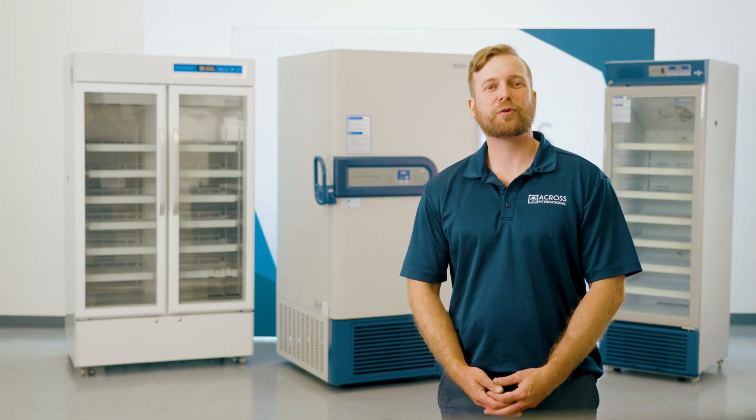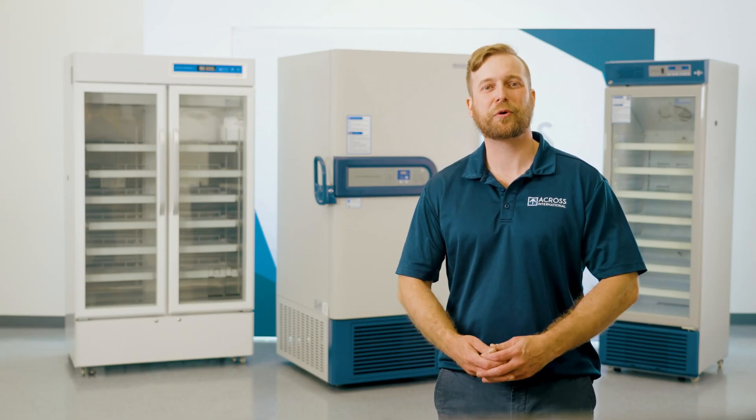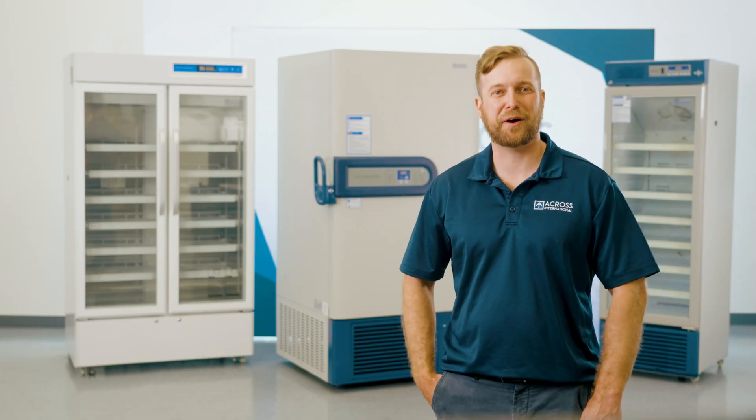Industries across the globe trust Across International cold storage because of our commitment to quality and compliance. Choose the same solutions doctors and researchers put their trust in and visit us at AcrossInternational.com.